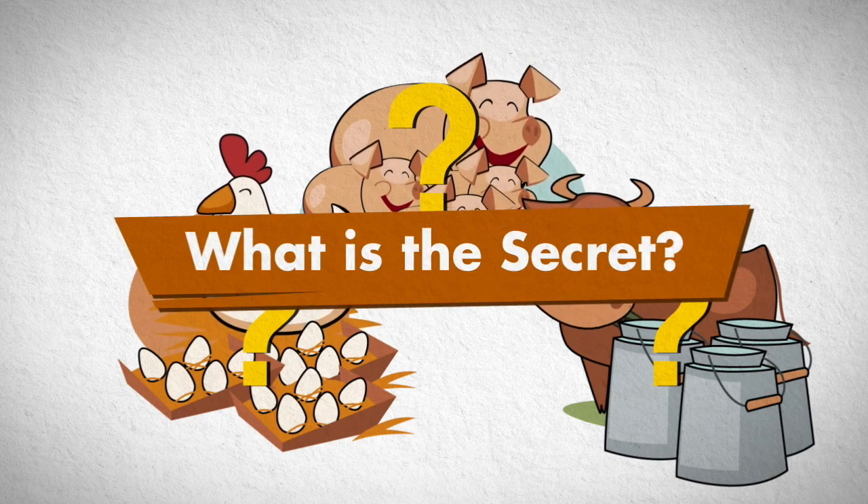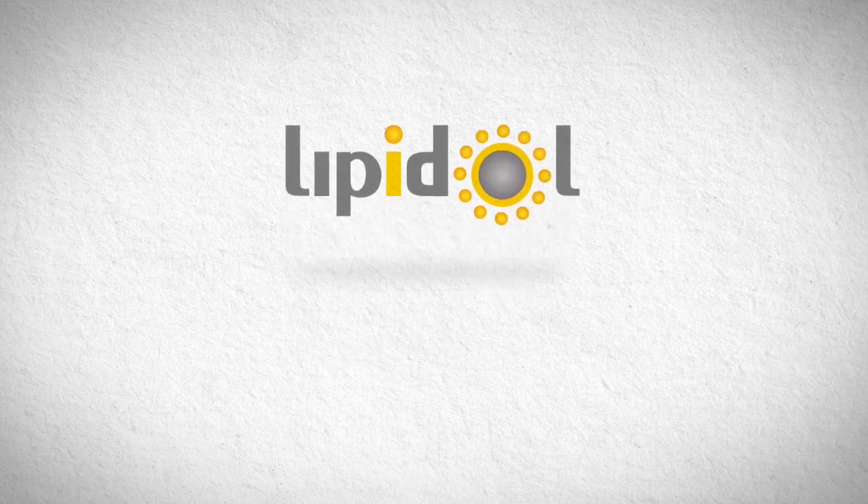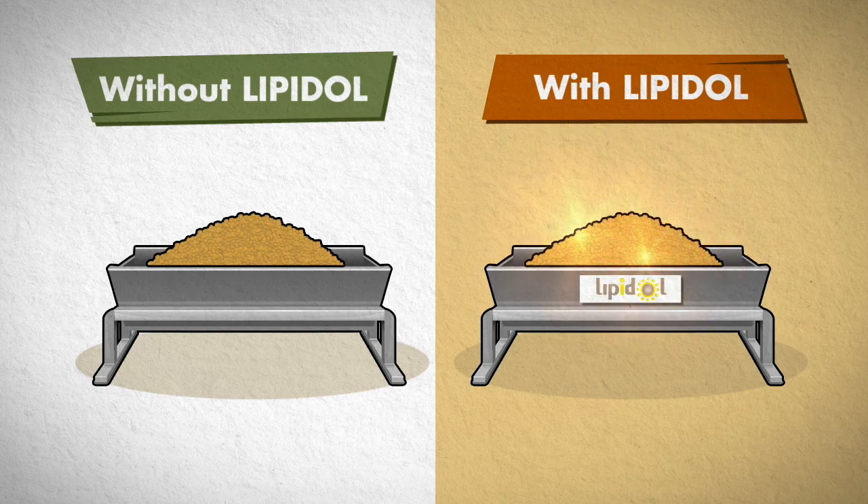What is the top secret for increasing growth performance? The answer for the secret is Lipidol. Let's look at the two different diets — one contains Lipidol and the other doesn't.